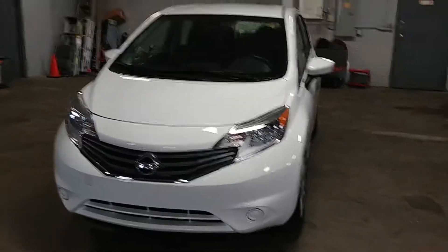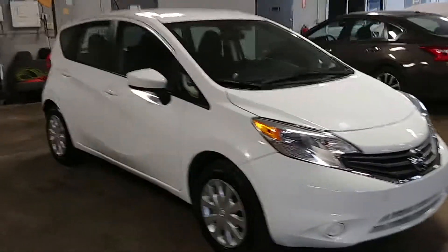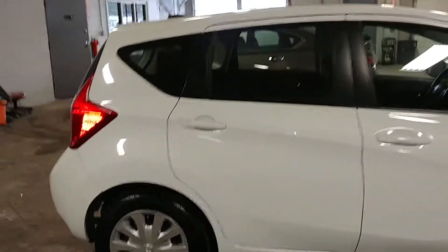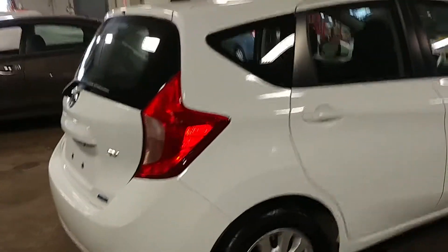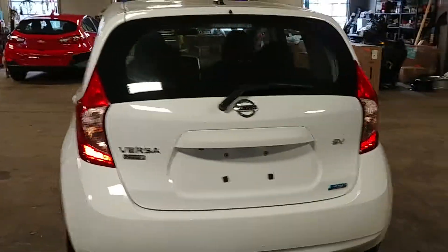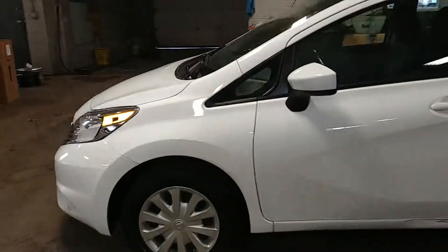Northeast Leasing here, proud to present this beautiful 2016 Nissan Versa. It is the Note SV package with the hatchback, white with black interior, premium sound system, steering wheel controls, backup camera, 32,000 miles — super nice. And best of all, minimum damage around the body. Let's go.